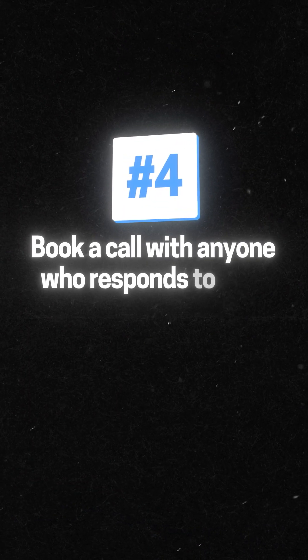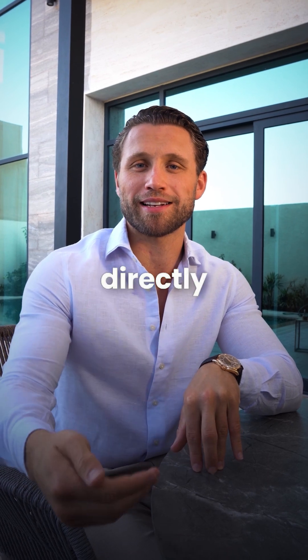Lastly, book a call with anyone who responds to that email and pitch them on installing this exact system directly into their business.